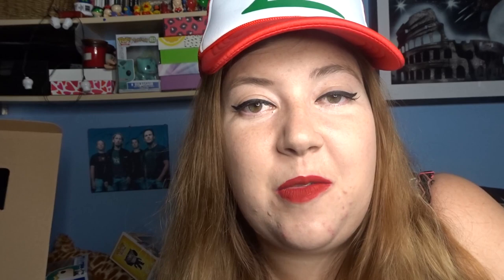I'm really chuffed with the next Pop - I haven't actually got this Pop and I'm a big fan of Batman. It's the Batman classic TV series The Riddler Pop, and he looks fantastic. Probably my favourite one I've got in the box so far.